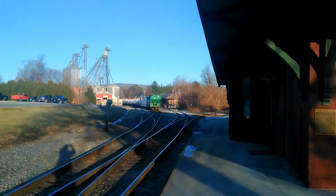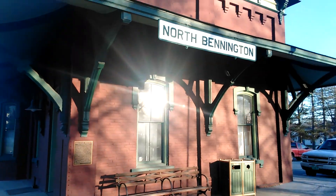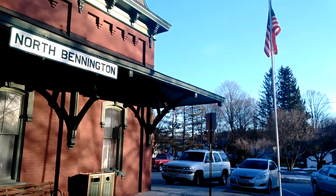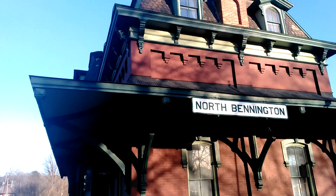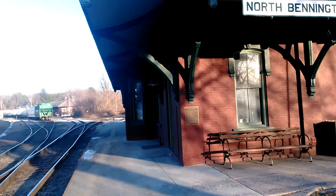Thanks for watching. We're here at the North Pennington train station. See how beautiful the place is. It's awesome.